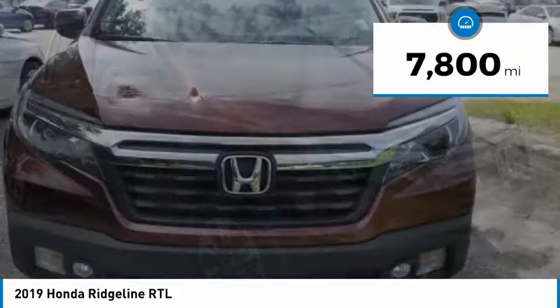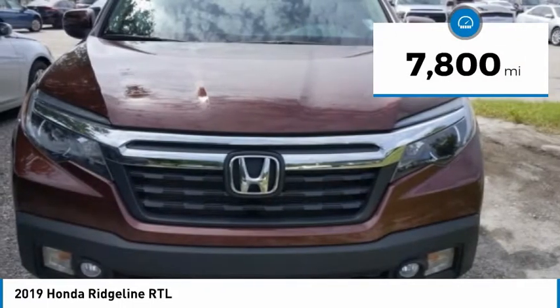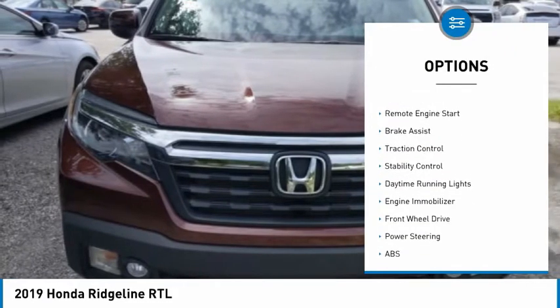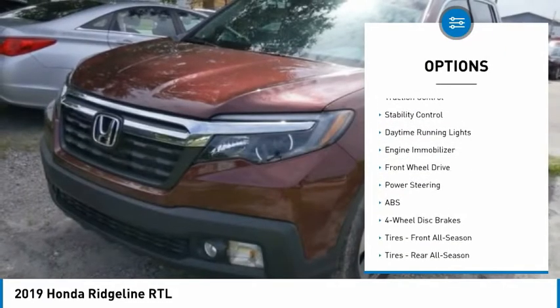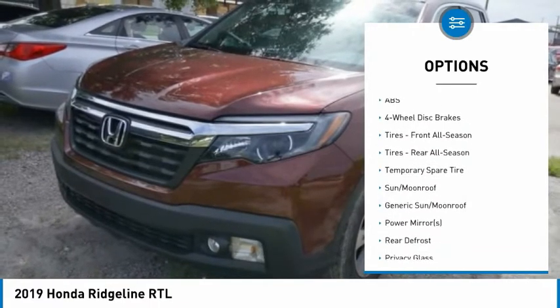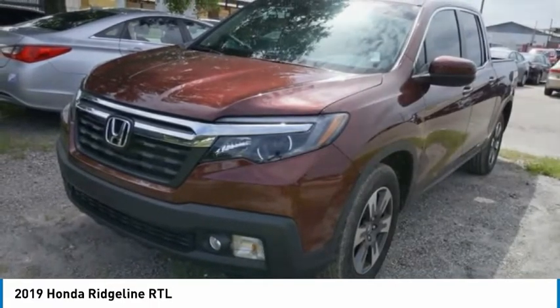This vehicle has less than 8,000 miles. Here are some of this vehicle's great options: tire pressure monitor, tow hitch, bed liner, aluminum wheels, remote engine start, brake assist, traction control, stability control, daytime running lights, engine immobilizer.